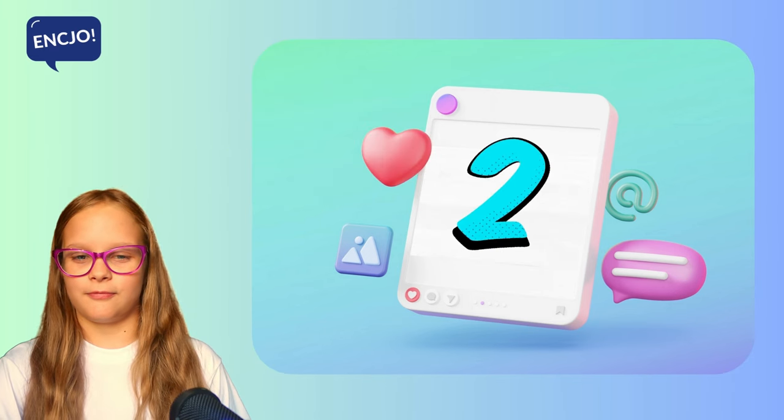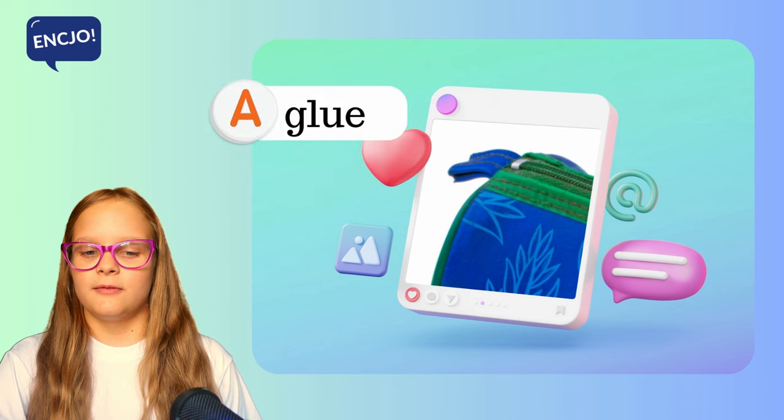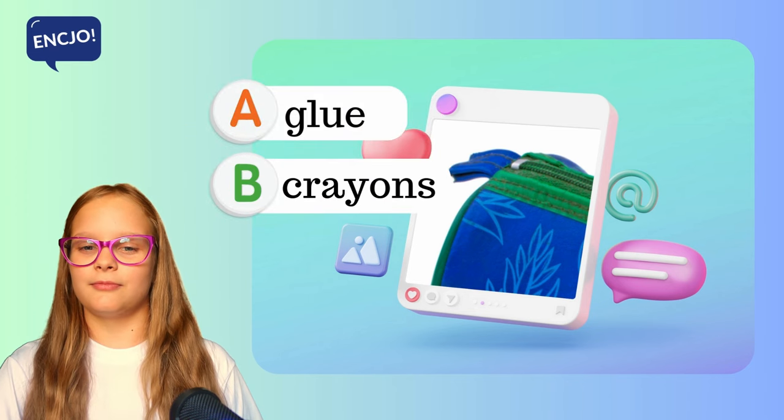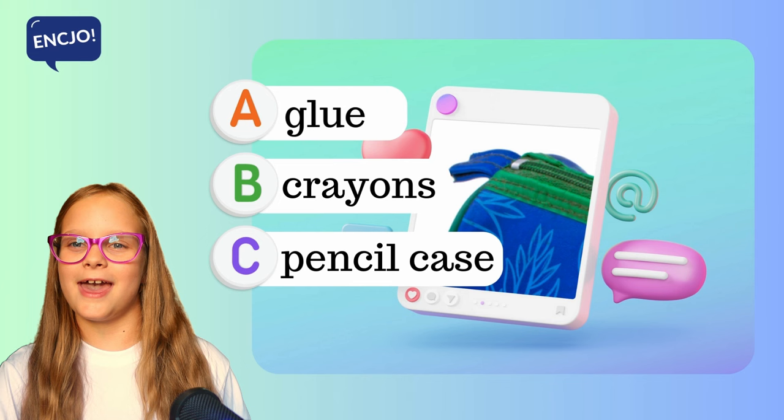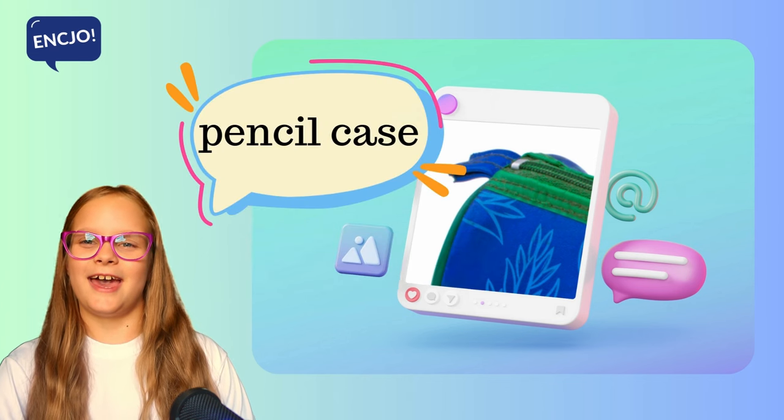2. What is it? Is it glue, crayons or a pencil case? It's a pencil case.